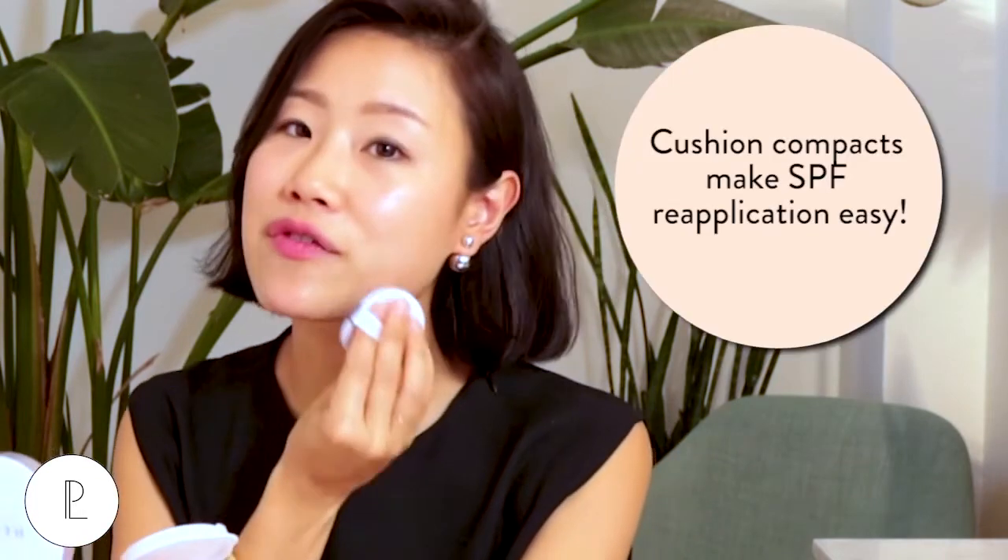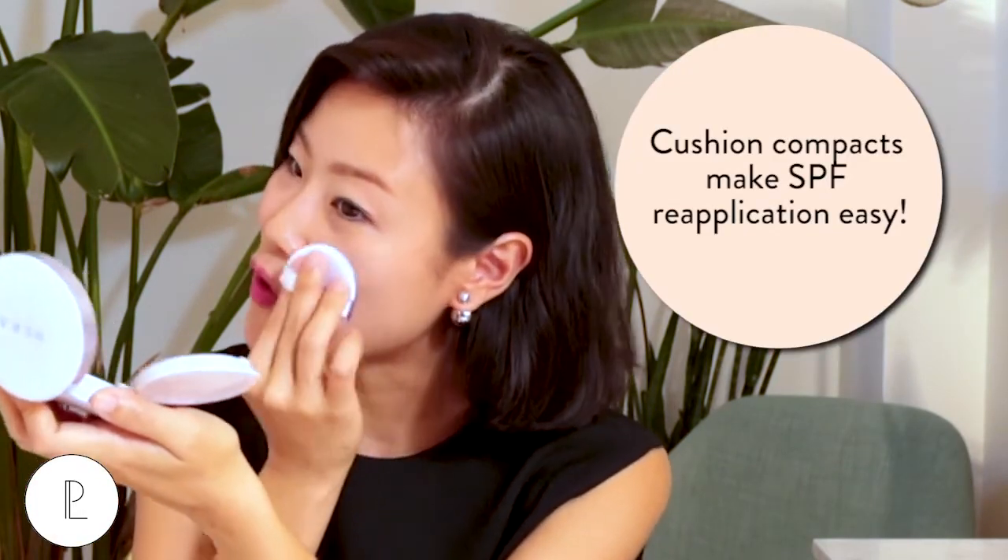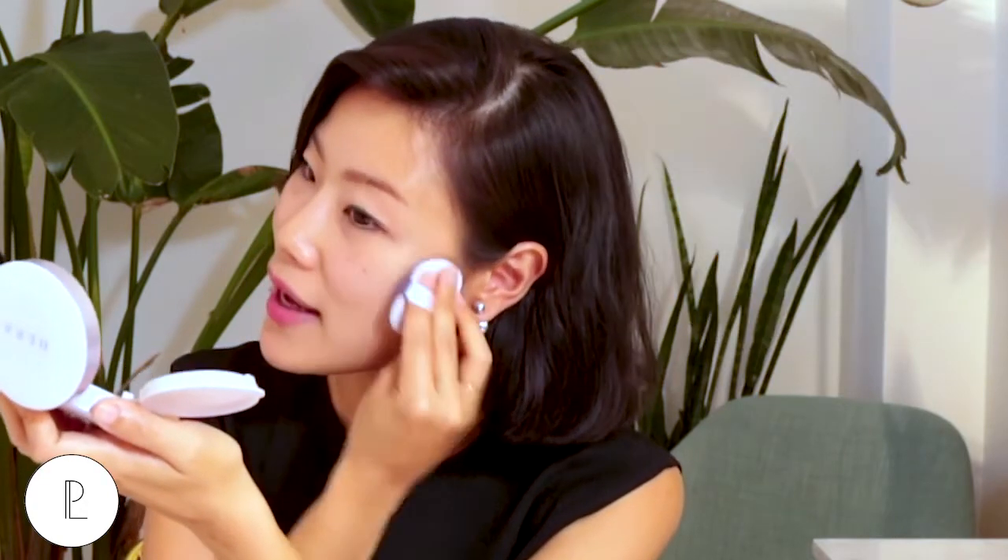Don't forget, reapplication is pretty important, especially if you're out in the sun all day. Make sure you're carrying your SPF with you and applying every couple of hours if you're on the beach, for example. I really like cushion compacts because they give you that dewy finish, but also they make reapplication really easy if you're worried about your makeup rubbing off — you just dab, dab, dab. For daily wear in the city, I reapply through my cushion compact.